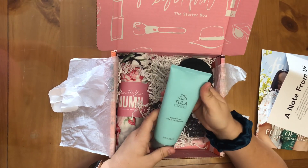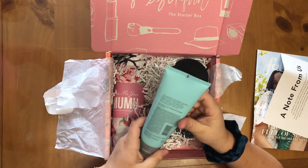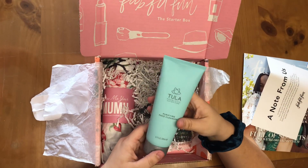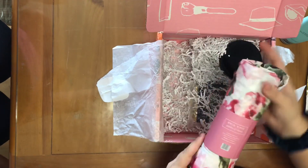The first thing I see is Tula Probiotic Skin Care, a purifying face cleanser. It looks like a good brand and it's definitely a full size — 6.7 fluid ounces. And I think the next thing is a robe, but we'll open it up in a little bit.